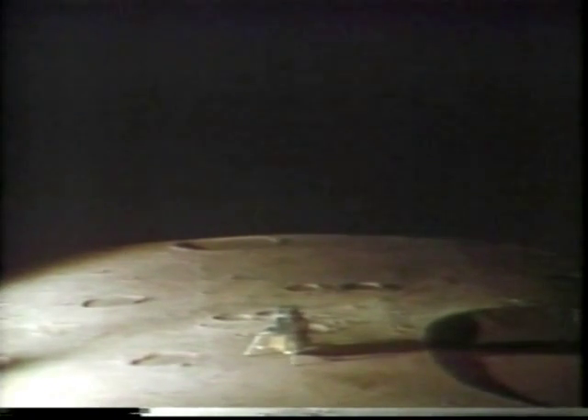The color varies pretty much depending on how you're looking relative to the zero phase point. There doesn't appear to be too much of a general color at all. However, it looks as though some of the rocks and boulders, of which there are quite a few in the near area, are going to have some interesting colors to them. Roger, copy.